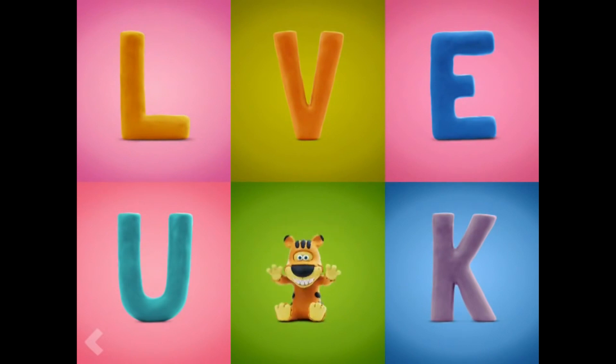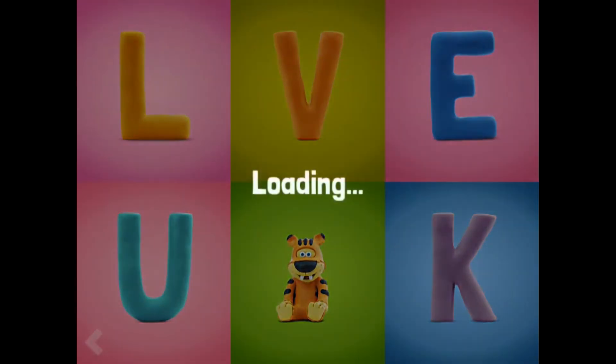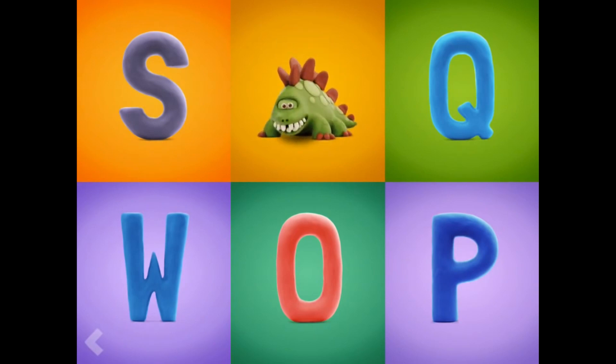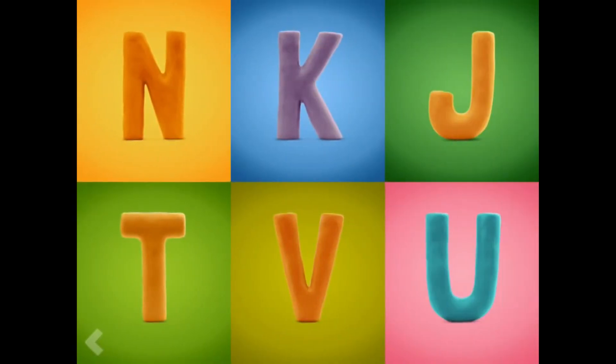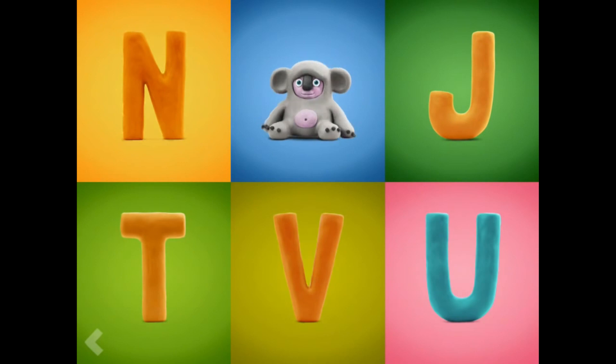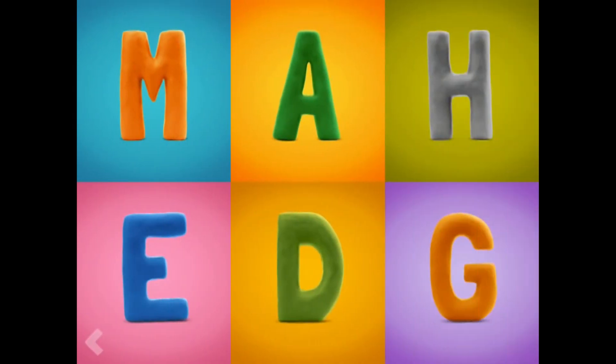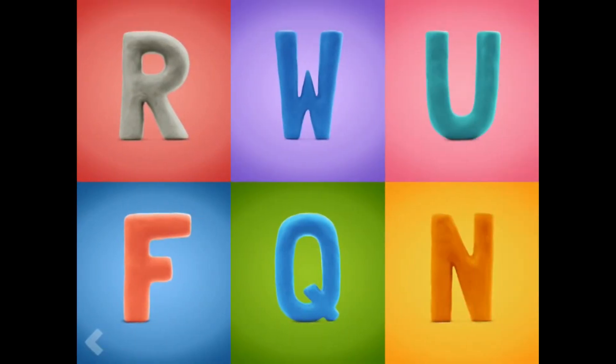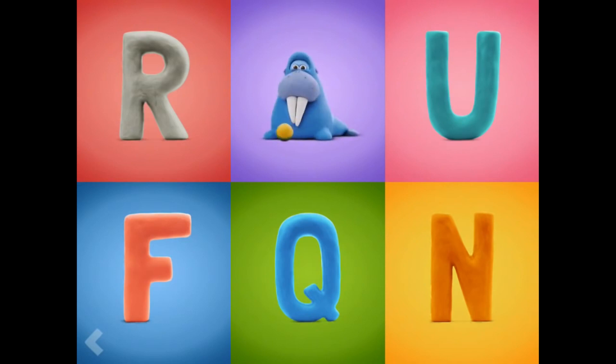Good job. And now find the letter D. Good job. And now find the letter K. Good for you. Now show where the letter M is. Great work! Now point to the letter W. Great work!